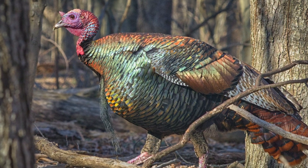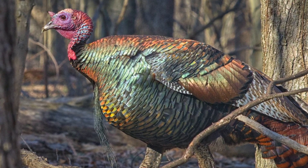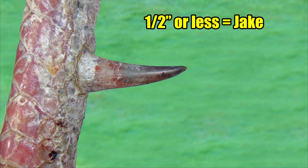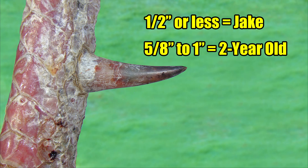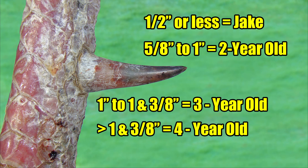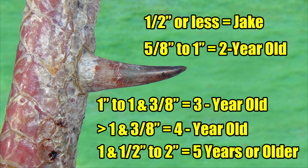But to at least get a ballpark estimate of a mature tom turkey's age, the National Wild Turkey Federation points out that gobblers with spurs one-half inch or less are juvenile birds. Toms with spurs five-eighths of an inch up to one inch are two-year-olds. Birds with spurs one to one-and-three-eighths inches are three-year-olds. Spurs greater than one-and-three-eighths inches are most likely older than three years old. And a big old gobbler with one-and-a-half to two-inch spurs is most likely around five to eight years old, or possibly even older.